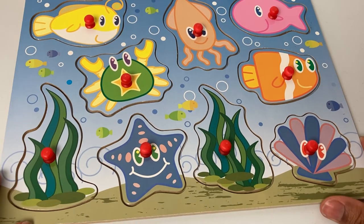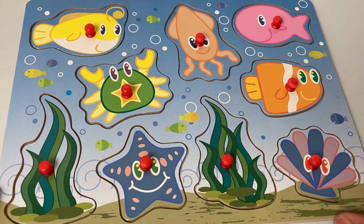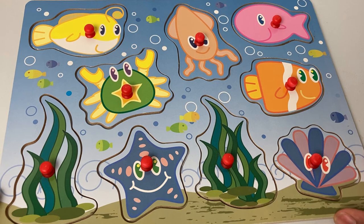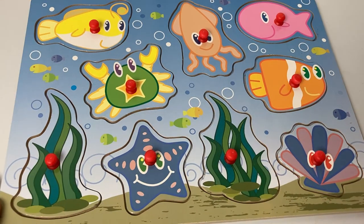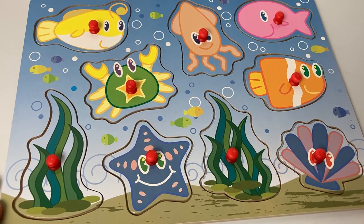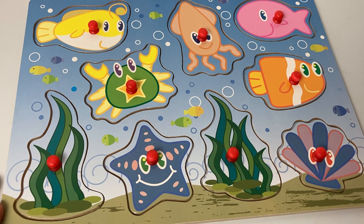Perfect! We got all our sea creatures back into their rightful spots — they're all home! How lovely, they're so colorful and happy. I hope you all had fun today swimming in the ocean with these wonderful sea creatures. If you enjoyed today's video, don't forget to subscribe to our channel and hit the bell icon. Bye bye!